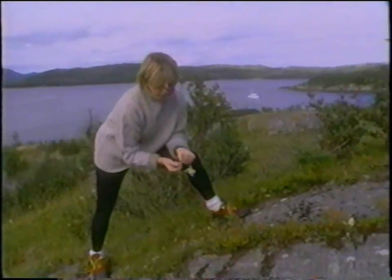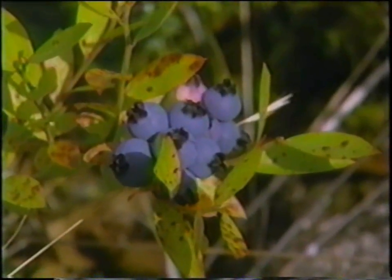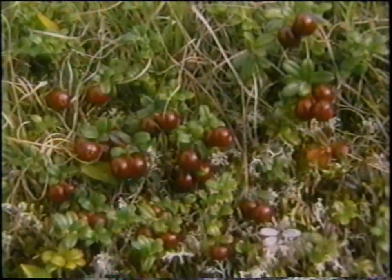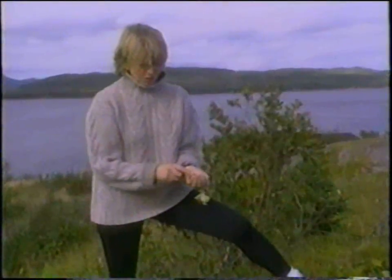Everywhere you look on this very rocky, rugged island are the most beautiful berries. There are wild blueberries which are very small, tart, and very tasty. There are these bright red partridge berries, which are very similar in taste to the cranberry. I would love to have a pie of these blueberries or some jam.